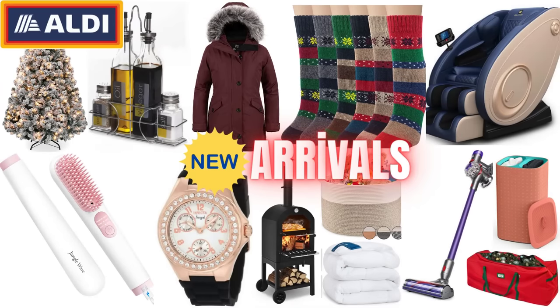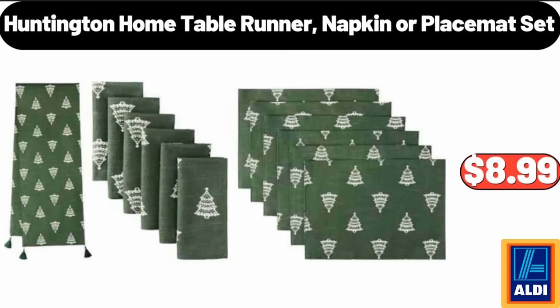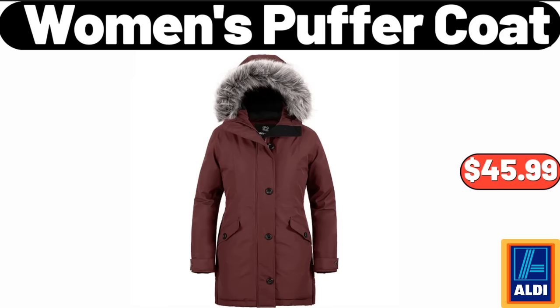Hello everyone, let's take a look together at the discounted products at Aldi market. Five-piece glass condiment set, $12.99. Huntington Home table runner, napkin or placemat set, $8.99. Women's puffer coat, $45.99.